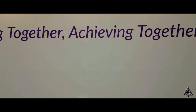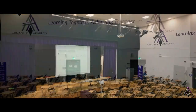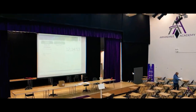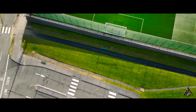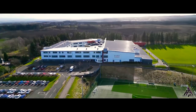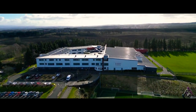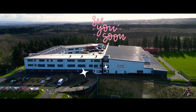This is our assembly hall. Here we have assemblies and important exams. We hope you've enjoyed our quick tour of Armadale Academy. We hope to see you soon and you're welcome here anytime.